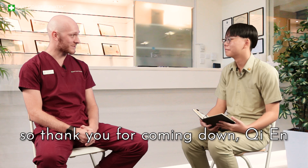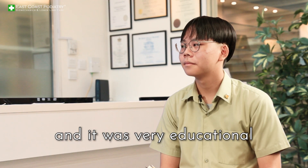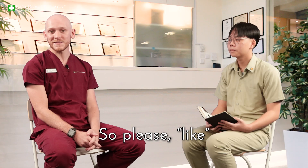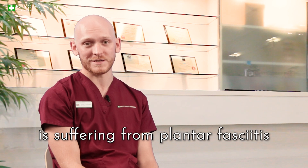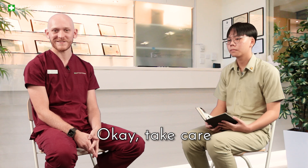Thank you for coming down. I hope I answered all your questions and it was very educational for yourself and everybody at home as well. Leave a comment below, and if you or anybody else is suffering from plantar fasciitis or heel pain, go see a podiatrist for some foot advice. Take care.